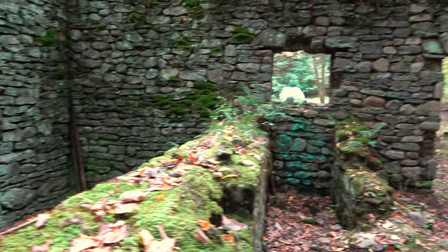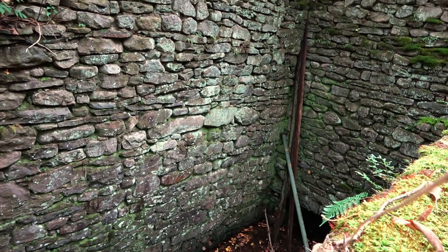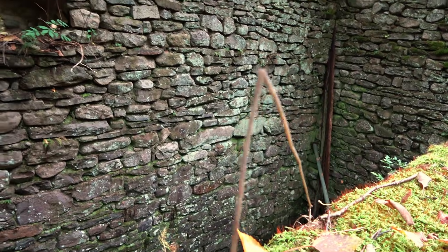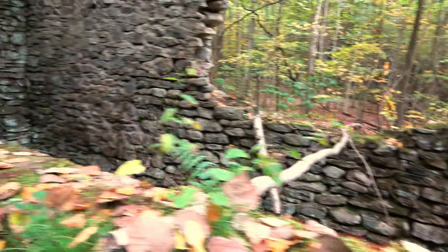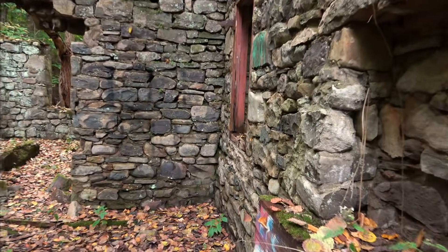We were just having a discussion as to what this is. This area down here is much deeper — pretty sure that water ran through here. Definitely not residential. Something to do with water power, probably.